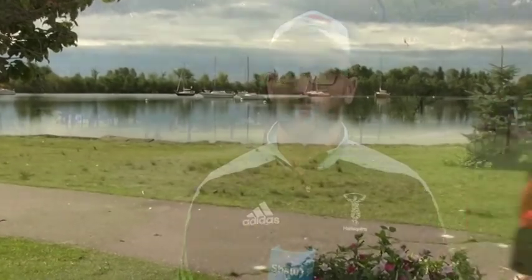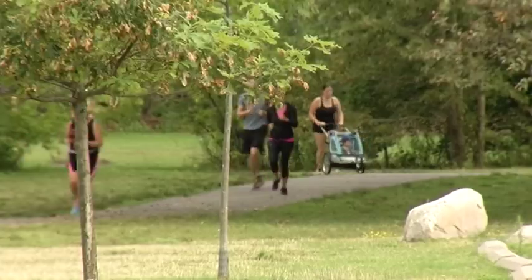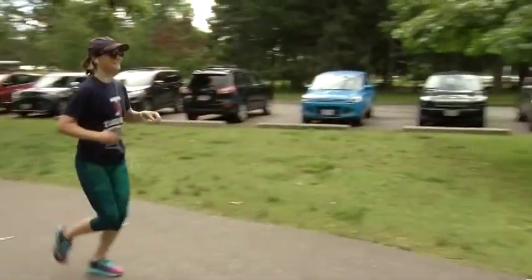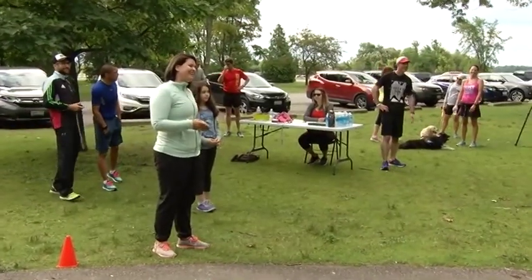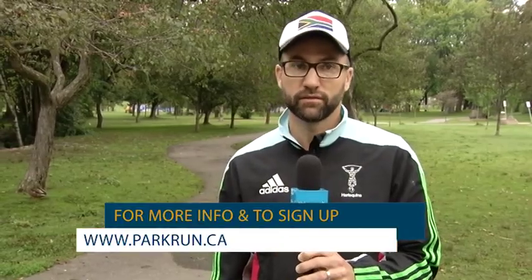Every Saturday at 9am — check the Facebook page by searching 'Bellevue Park Run.' An event is created every Saturday so you can let them know if you're coming. After the run, the group meets on Trunk Road at Tim Hortons for coffee to socialize and see how everybody enjoyed the run. Big thanks to Active Sault for their support, and to all the volunteers giving their own time, the runners, and the walkers — it's very much appreciated.